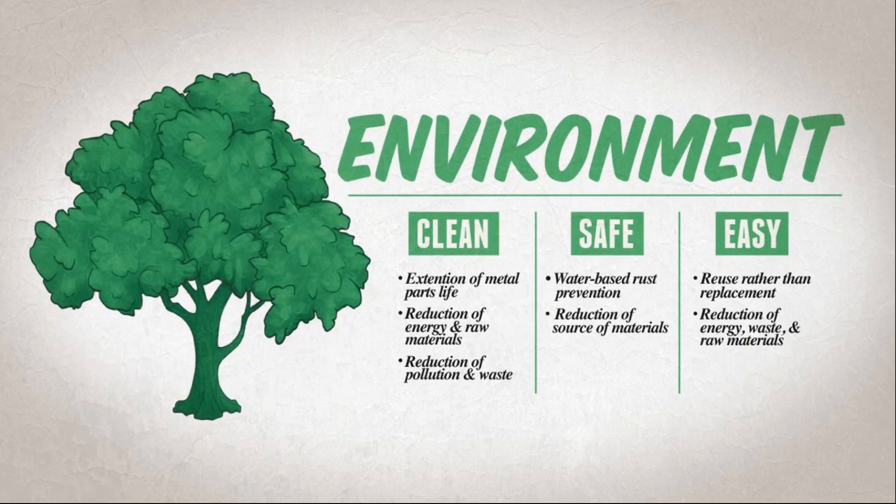What do we mean by clean, safe, and easy for the environment? This entire webinar sums it up. Using Armor products means you are reducing pollution, reducing waste, reducing energy expense, and reducing the creation of raw materials. Armor products are water-based, and what's easier than using VCI? If you've heard the words VCI throughout and want to learn more, type 'VCI' in the question box to Ryan — he'll connect you with a technical sales manager or training resources.